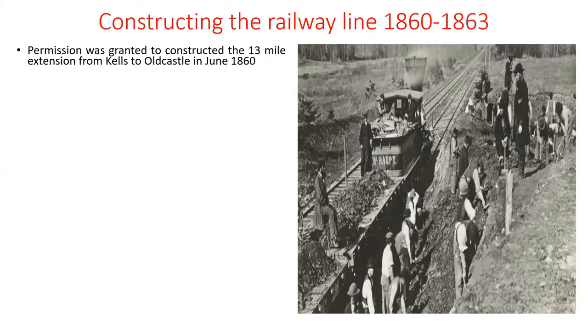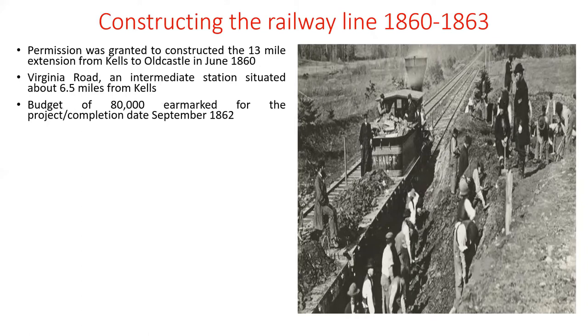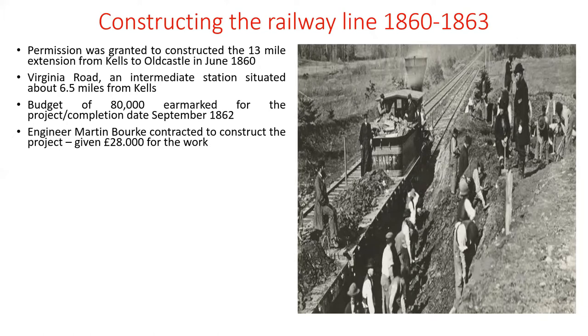Permission was granted to construct the 13-mile extension from Kells to Old Castle in June 1860 by the Parliamentary Committee. Virginia Road was an intermediate station between Kells and Old Castle, situated about 6.5 miles from Kells — about halfway between the two towns. A budget of £80,000 was earmarked for the project and a completion date of September 1862 was set. Engineer Martin Burke was contracted to construct the railway line, given £28,000 for the work. Virginia Road was reached by July–August 1861.